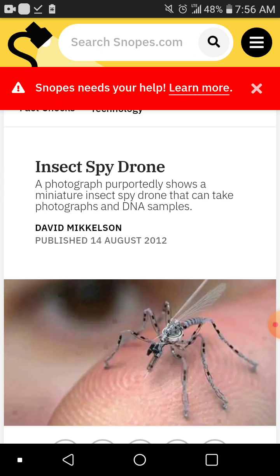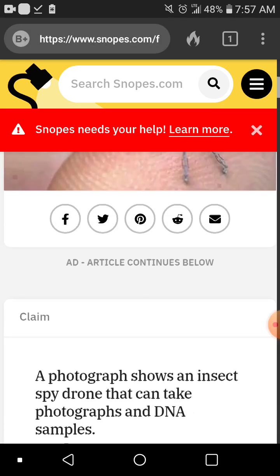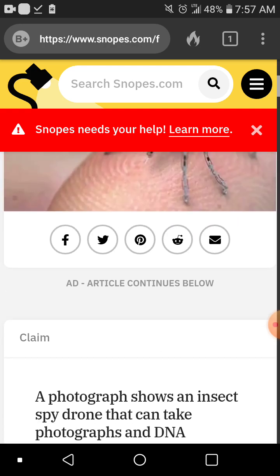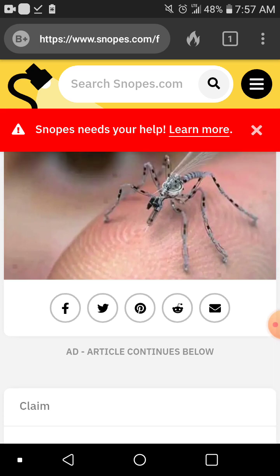Nowhere near the plants — so why would a bug like that be hidden around the blinds? Photography shows an insect spy drone that can take photographs and DNA samples. I'm willing to bet these things are mostly on standby, but when you're active they snap photos of you, and most likely video as well. It's so weird because I shouldn't be seeing any insects in here at all — the windows are sealed, no joke, these windows don't open.